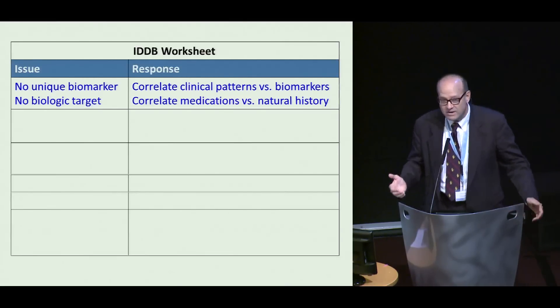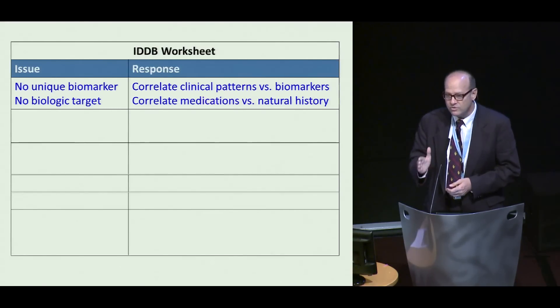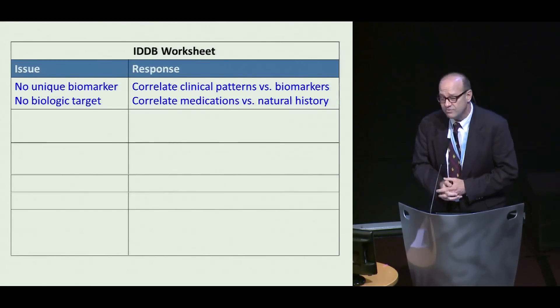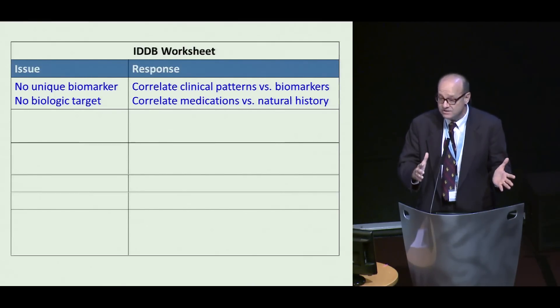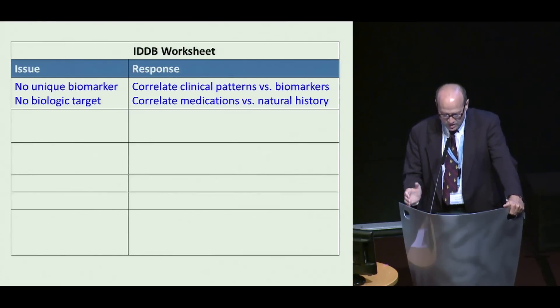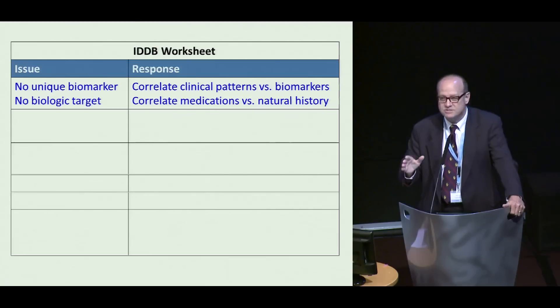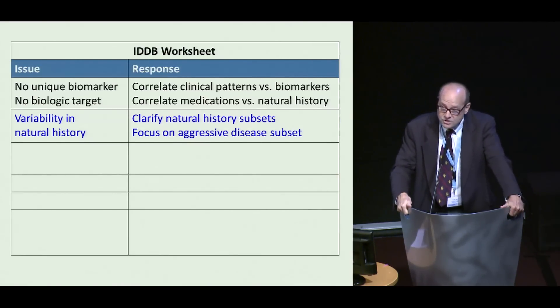The first stumbling block is that we don't have a unique biomarker — no way to definitively tell by something other than clinical examination whether a person has or does not have Dupuytren disease, or has or does not have the risk for it with a number on it. We also don't have a pharmacologic target for developing a disease-modifying treatment; we have targets to treat the end effect but not the underlying disease. So we need to correlate clinical disease patterns versus biomarkers, and we need to correlate medications people are currently taking versus whether they affect the natural history of disease, because it's much cheaper to repurpose an existing medication than to develop one from scratch. The big stumbling block here is we don't know the natural history of early or untreated Dupuytren disease.